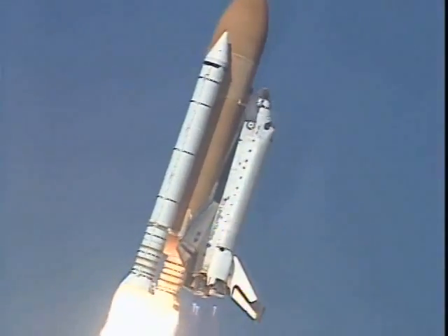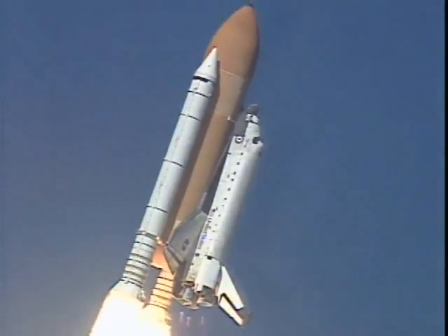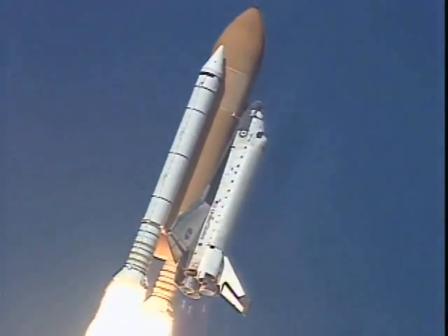Roger, roll Columbia. Columbia now rolling on to the proper azimuth for a 39 degree inclination to orbit.